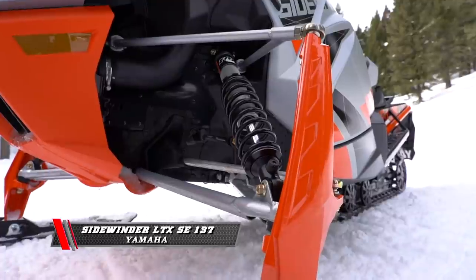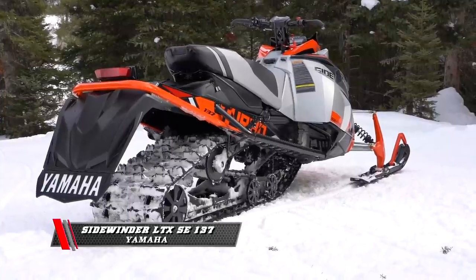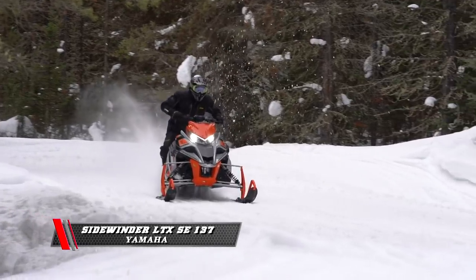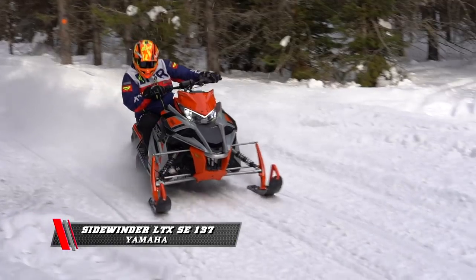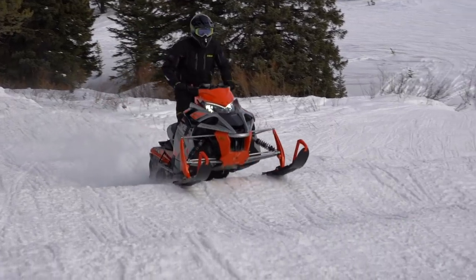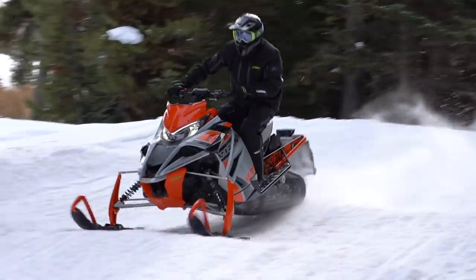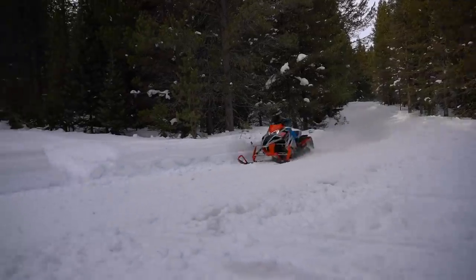Yamaha's Sidewinder LTX SE has always really surprised us. Last year Yamaha redid their valving and got it down. As big a snowmobile as this is, with as much power, you can just hammer it through the bumps and it takes it — or if you back off, the front end absorbs the bumps. It never felt like the back end was going to pass you. The thing laid solid, and if you saw something you needed a quick blip over, it had plenty of power.